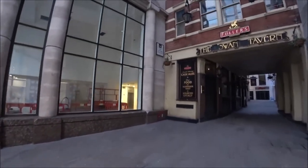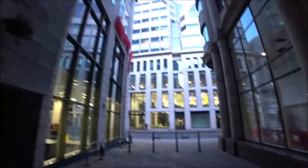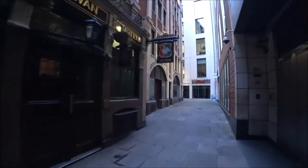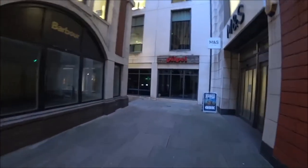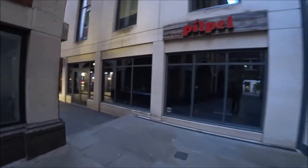This is the Ship Tavern Passage — look at this. I'm not going to go too far off the beaten track; I'm going to stay close to Gracechurch Street but I'm going to show you a few of these little back streets off of it.